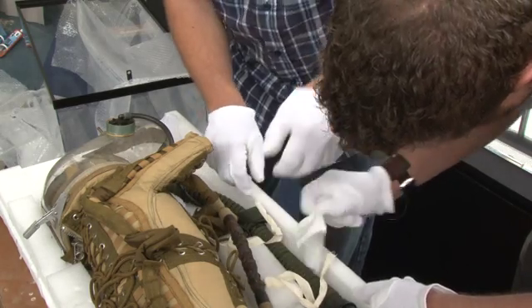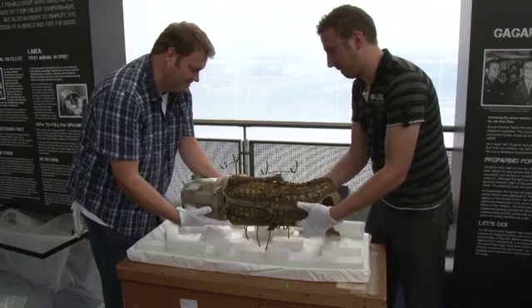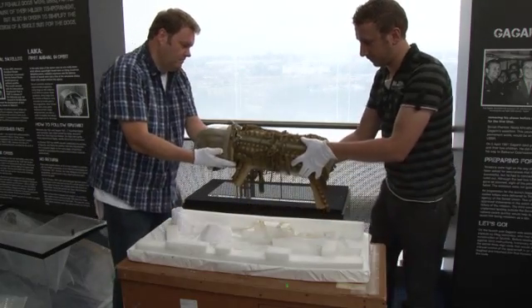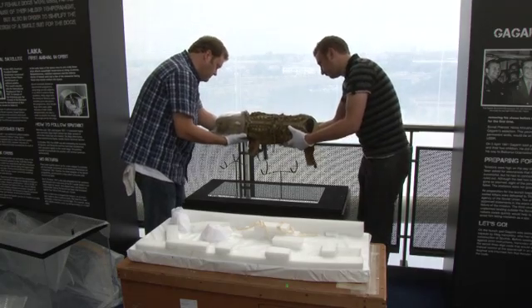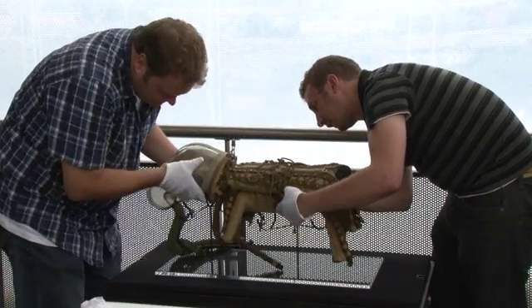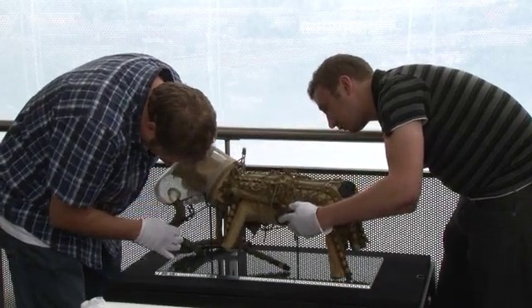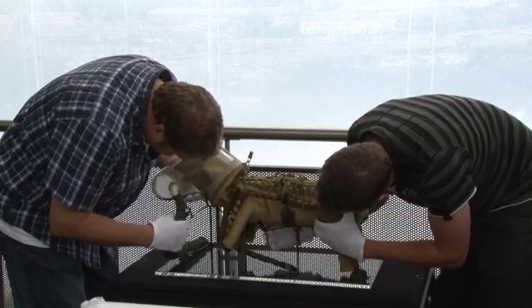I've seen some original footage of the dogs being collected when they parachute back down, and they seem very excited to see the owners, sort of running around — quite surprising. I mean, you'd probably be scared out of your living daylights, but these dogs seem to have been conditioned to a point where they were just very pleased to see the owners coming back to them, releasing them from the capsules and suits, and taking them back to base.